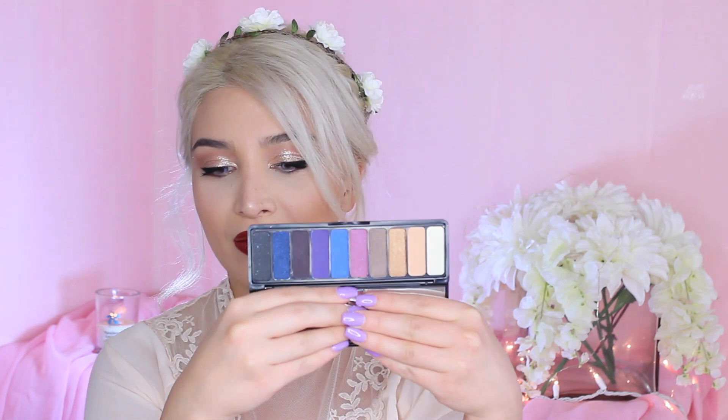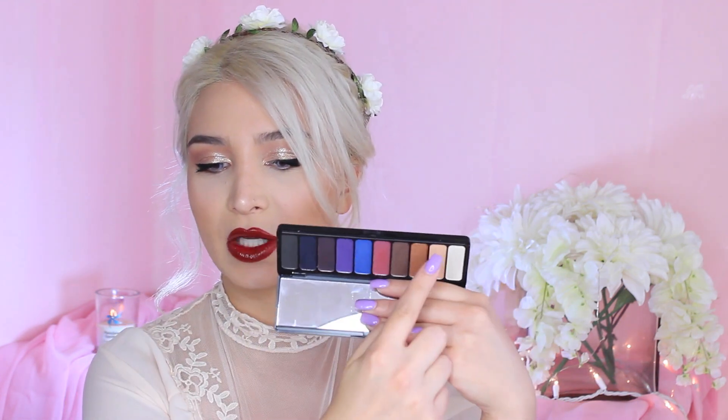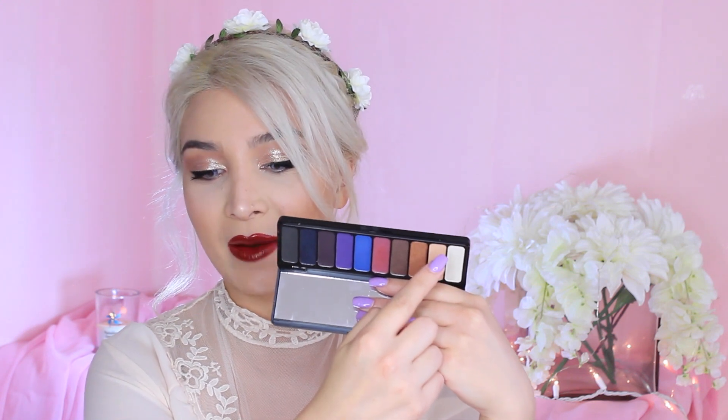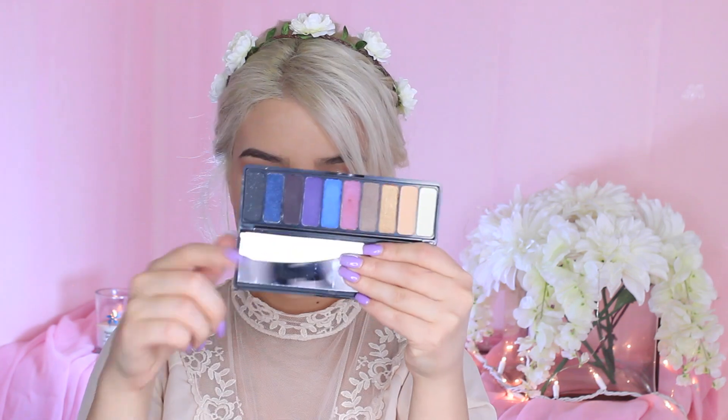So the e.l.f. palettes come in these palettes. Let's open it up — oh my gosh, you guys, these colors look beautiful! We got this really deep pinkish red, and then we have this gorgeous blue, and then we have this purple, and then we have a gold — it's just heavenly. And then we also have our under eyebrow color and a beautiful transition color. Love it. And, of course, a mirror.